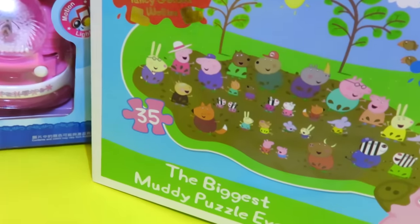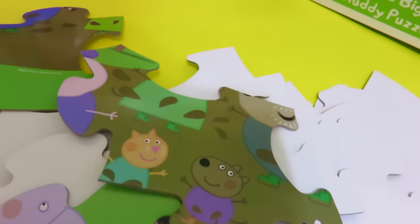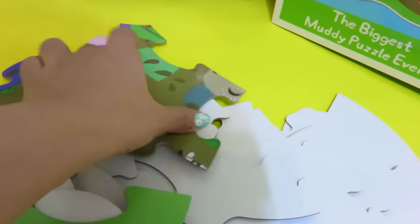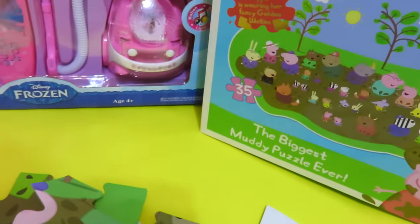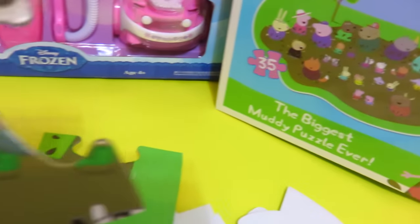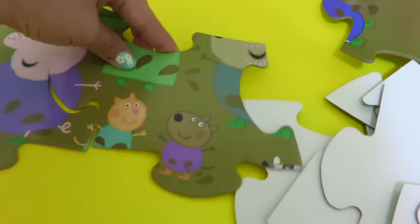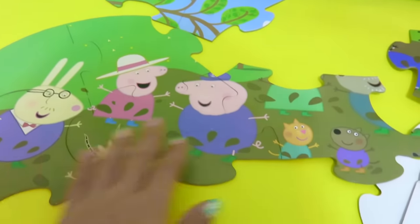So who's beside Grandpa Pig? Let's see if we can find Grandpa Pig's bottom part, and on Grandpa Pig's side. On this side, Grandpa Pig is Candy Cat and Danny Dog. There — so far, so good.